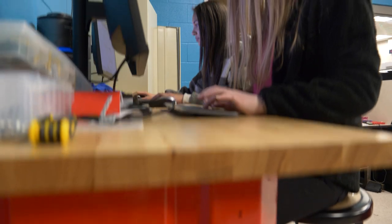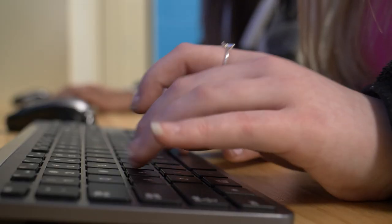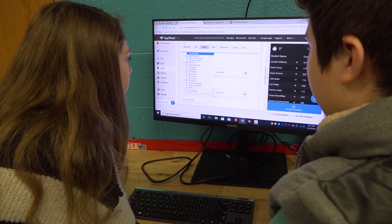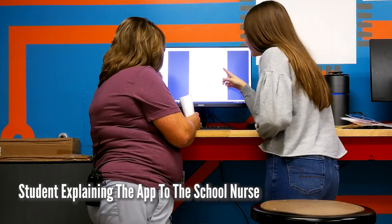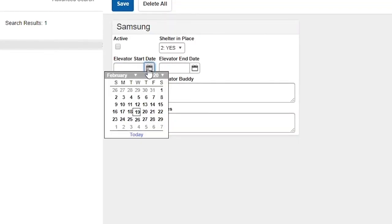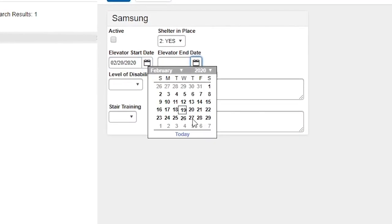The app tracks people by their schedules and mobility levels. Administrators, first responders, and teachers can access it and check off whether a student is in the building or not. Our nurse will constantly update the app so that students who are temporarily injured can be added or removed as needed. We mirror information from our student management software, Infinite Campus, giving us daily updates for things like student attendance, enrollment status, and new injuries.